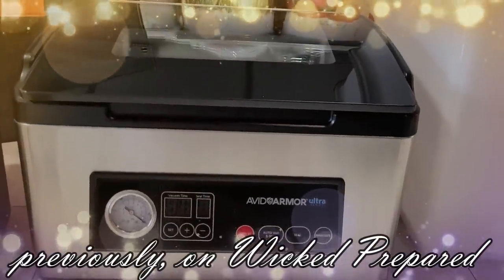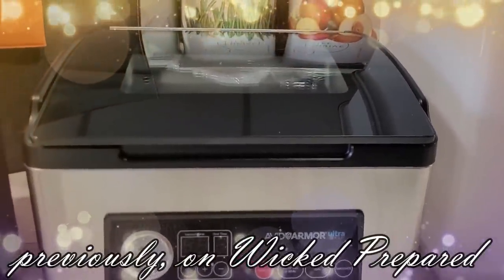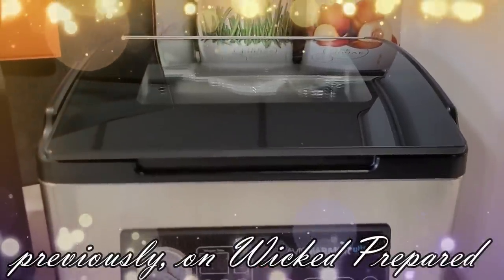That cold was literally hitting me like a ton of bricks and I was running out of steam. So I had to cut it short and bring you a part two for the rest of the haul.